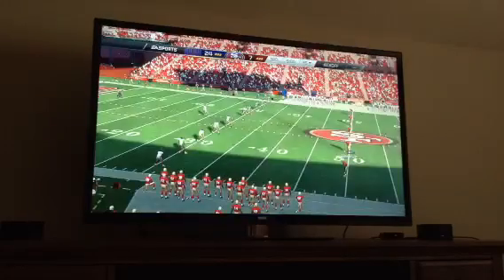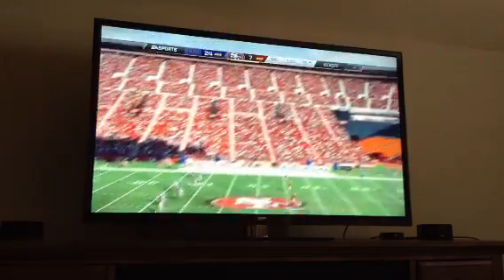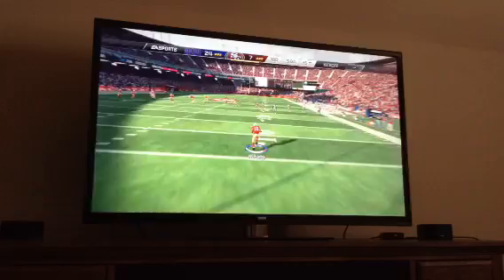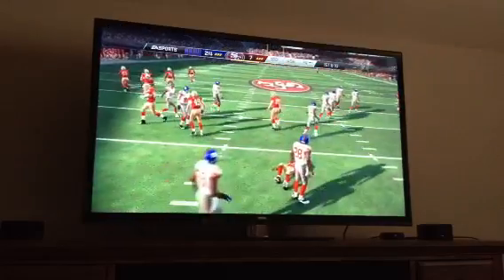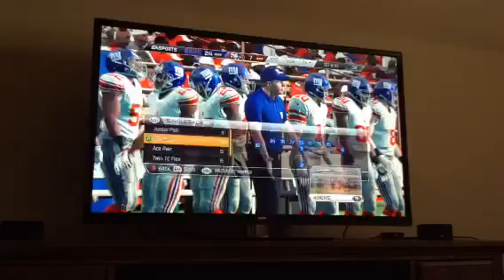Hi guys, Tyler here, back with NCAA Football 14. Looks like Michael James is going to be coming back. Our other keeper Turner is injured too — that's just grand.